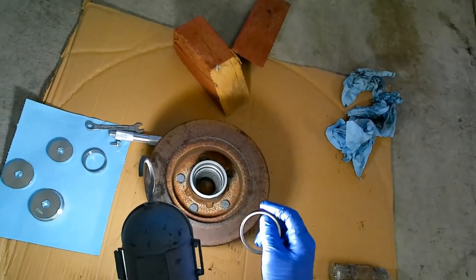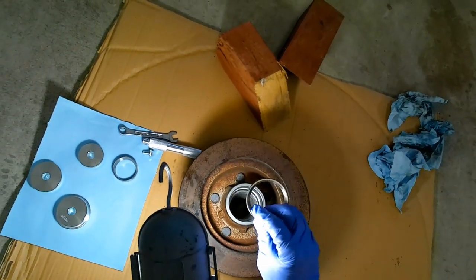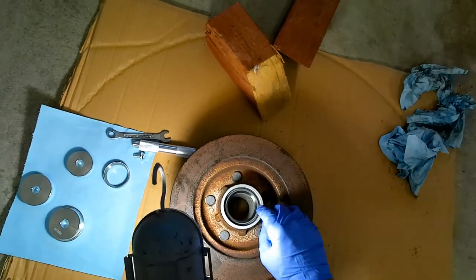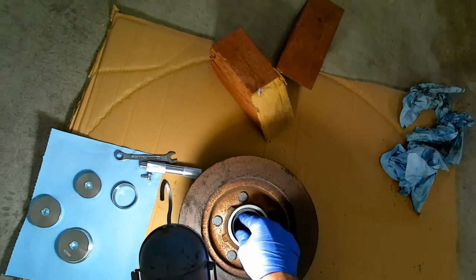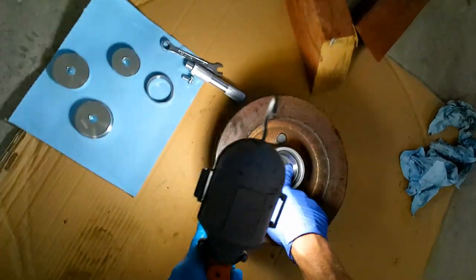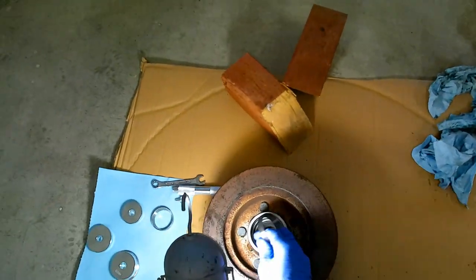The larger, fatter end of the race goes in first, and then you have the skinnier tapered lip that faces outward. We're going to put this in with a special bearing race installation tool that will get the race to seat all the way down where it needs to. This is the brand new larger race. Since these things are machined, I always thoroughly check them over to make sure there are no imperfections — better safe than sorry.